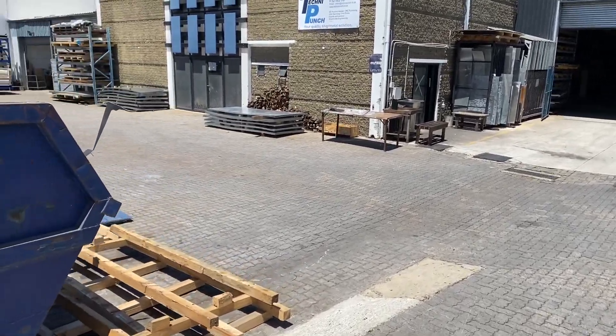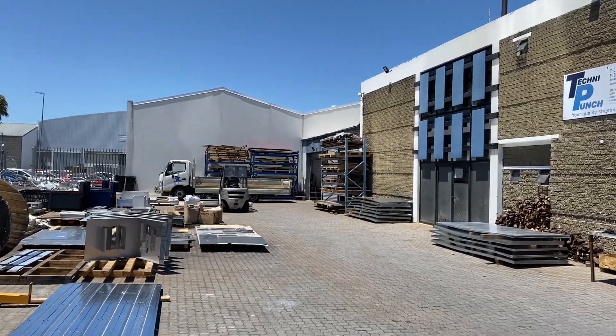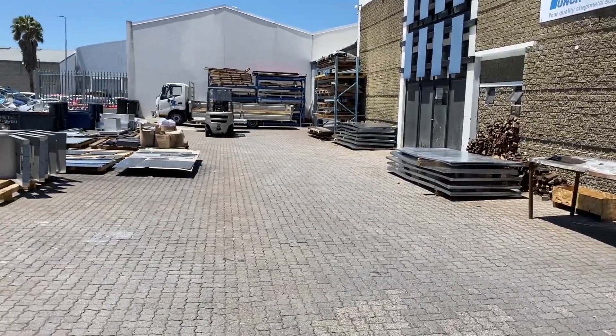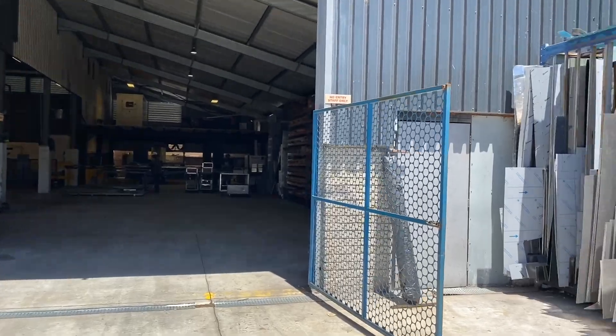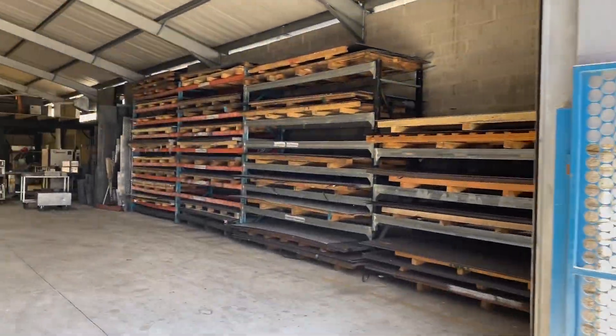To the left here is our dispatch area and yard — all the components going out. Inside you can see other materials; they carry quite a good variety of materials.